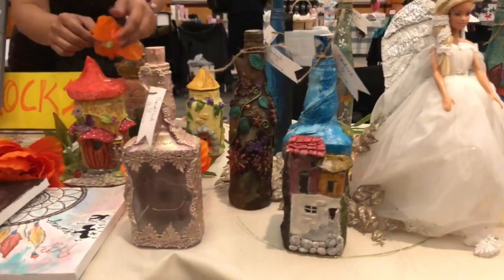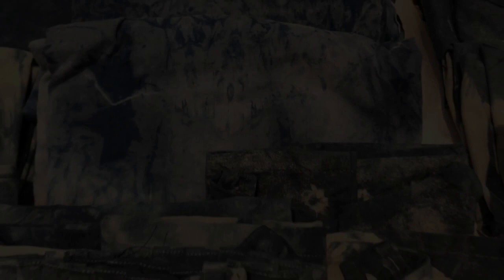They are very interested in this craft. Here are many products like scarves, paintings, bookmarks, and bottle paintings. There are many different varieties.